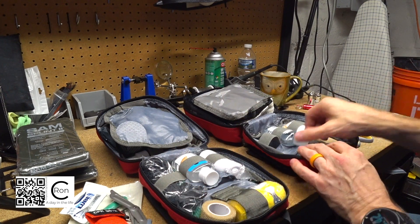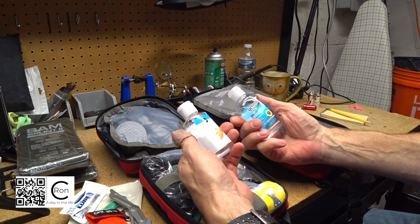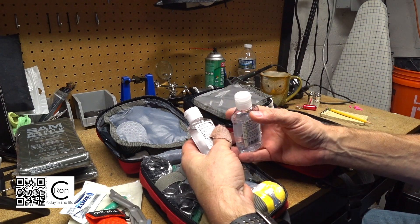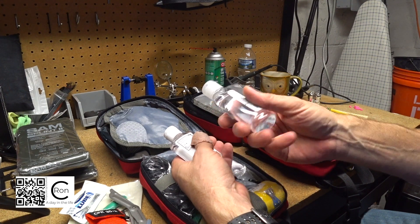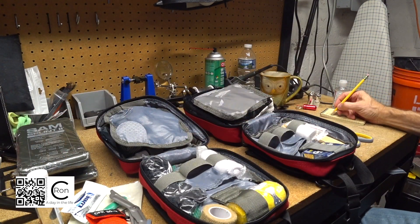I've got EMT shears in both of these kits. This GermX hand sanitizer actually has an expiration date too - this one expired in 2017, definitely got to replace that. And this one expires in 2020 so this one is still good. So I need one hand sanitizer.